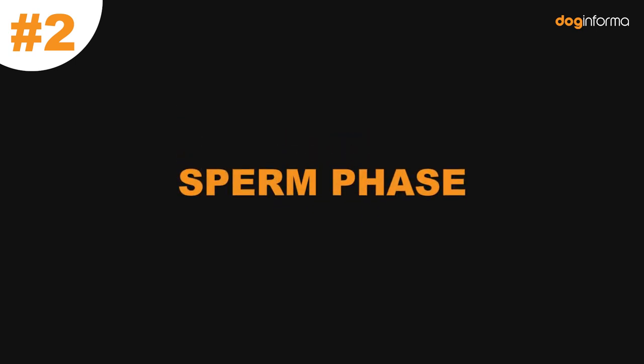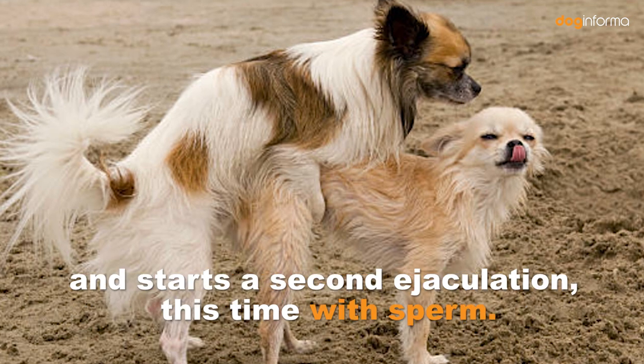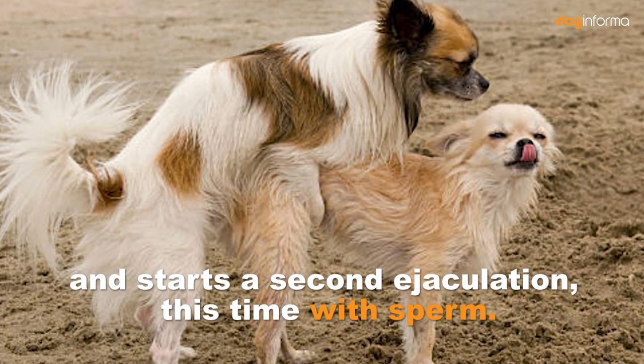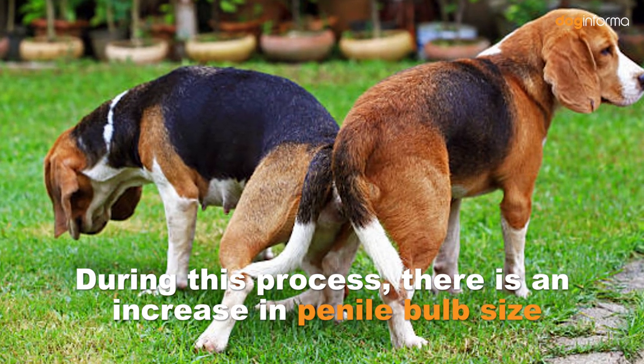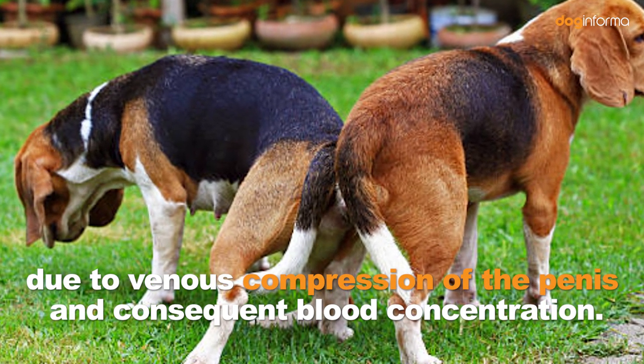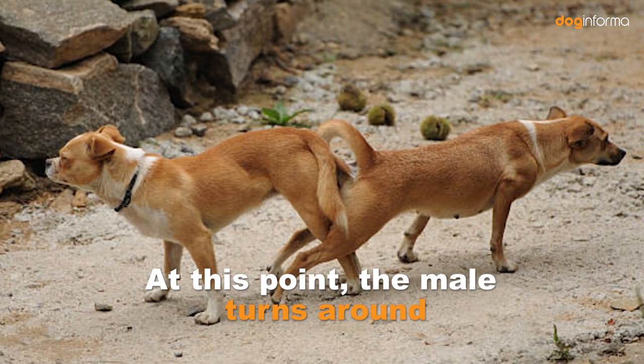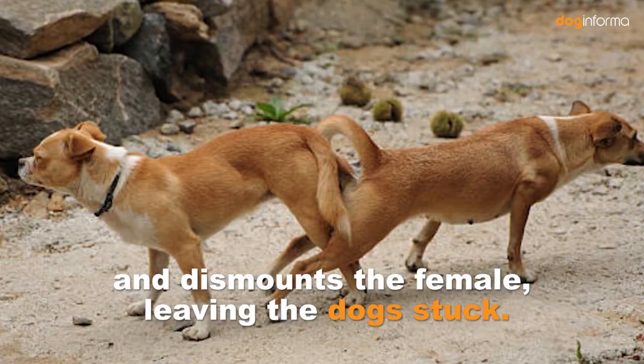Number 2: Sperm Phase. After the first ejaculation, the animal completes engorgement and starts a second ejaculation, this time with sperm. During this process, there is an increase in penile bulb size due to venous compression of the penis and consequent blood concentration. At this point, the male turns around and dismounts the female, leaving the dog stuck.